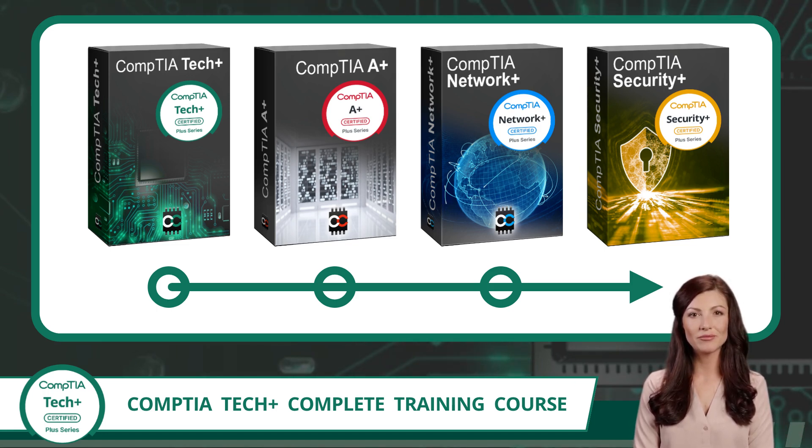By choosing to start with the CompTIA TechPlus certification, you will be laying down a strong foundation. This certification teaches the essential building blocks of IT concepts used across every area of technology. Think of TechPlus as your launchpad — designed to help you feel comfortable with the fundamentals before taking on more advanced topics. Once you've mastered what's here, you'll be ready for the CompTIA A+, which takes a deeper dive into troubleshooting and IT support; the CompTIA Network+, where you'll explore how devices connect and communicate; and the CompTIA Security+, your entry into the world of cybersecurity. Each of these certifications builds on what you are about to learn, so while this may be your first step, it's a powerful one.